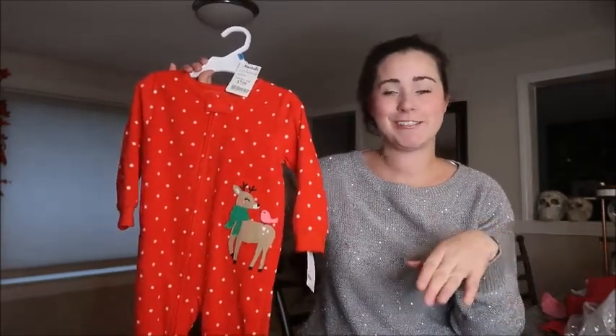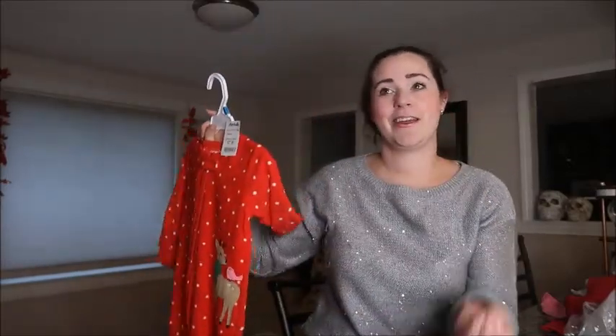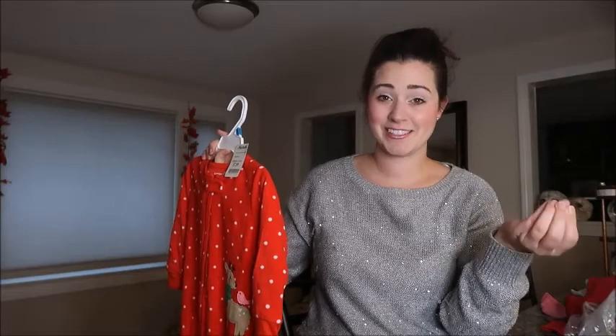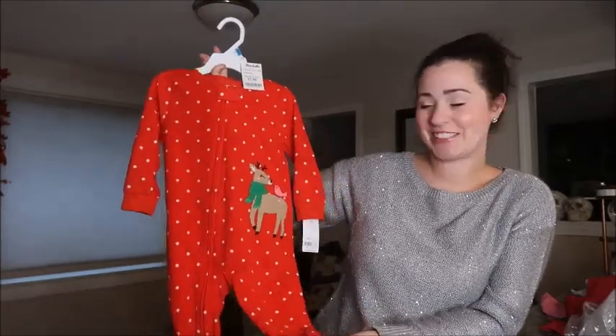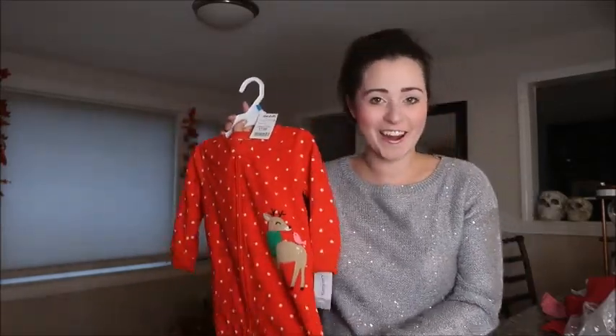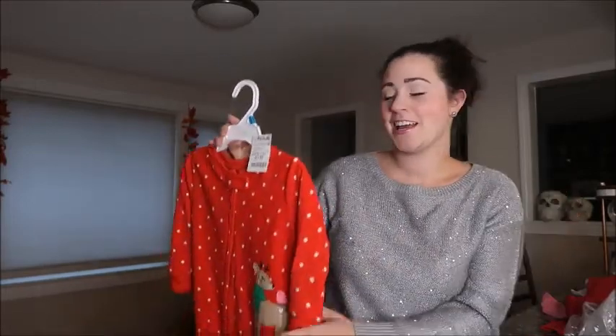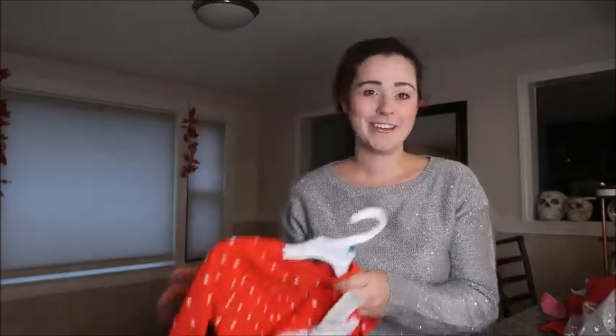Now let's jump into TJ Maxx. I got this yesterday — it's a one-and-done, but it's Carter's. It looks huge; this is a 2T. My daughter's already wearing 18-month pajamas, so I'm hoping these fit her in 2 months. But these are 2T, so she'll definitely have a pair of warm fleece jammies for Christmas time. They are red polka dot with a little reindeer. These were $7.99 — the most expensive pair I purchased, other than our family pajamas — but they're warm. I have her wearing Christmas jammies for as long as they fit; this past year she wore them through March.